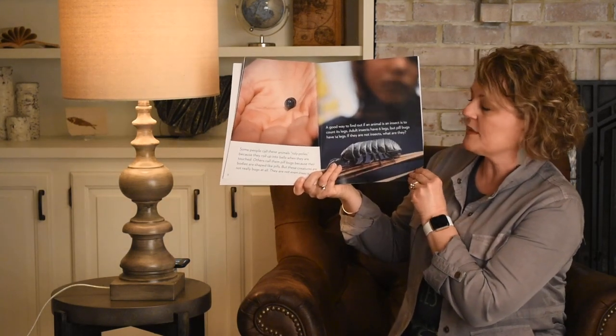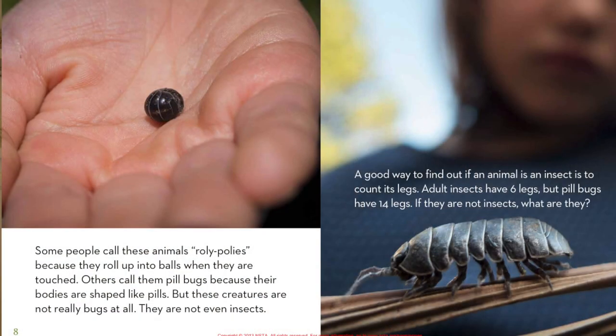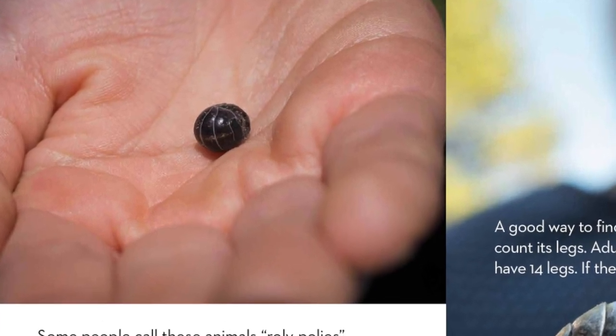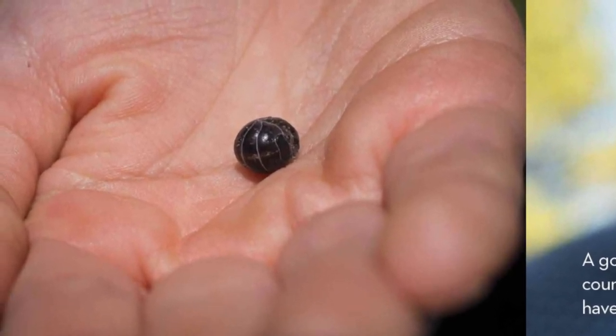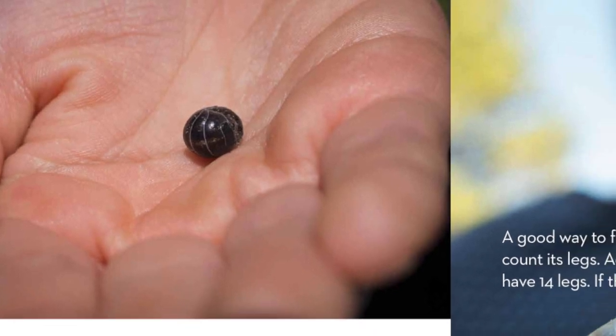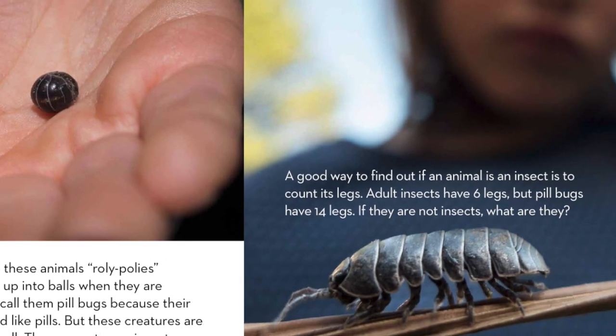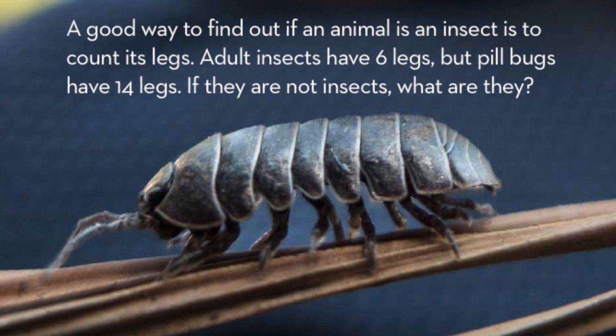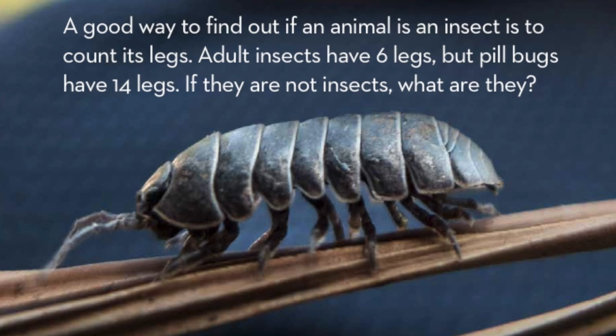Some people call these animals roly-polies because they roll up into balls when they're touched. Others call them pill bugs because their bodies are shaped like pills. But these creatures are not really bugs at all — they are not even insects. A good way to find out if an animal is an insect is to count its legs. Adult insects have six legs, but pill bugs have 14 legs. If they're not insects, what are they?